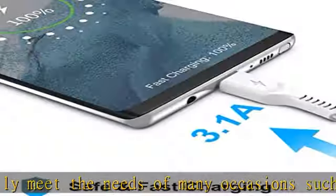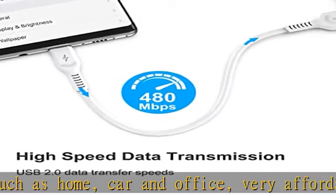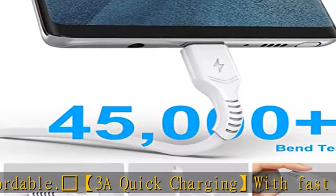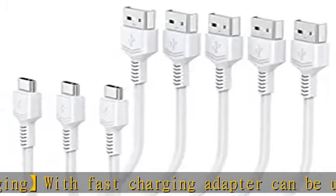High-voltage, high-speed data transfer — standard USB 2.0 USB-C data sync speed up to 480 Mbps. A 5-6K Ohm resistor provides outstandingly reliable conductivity and stability, and protects your devices and charging adapters from damage.